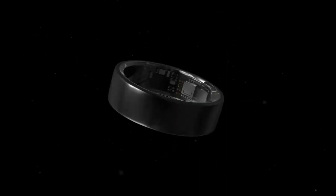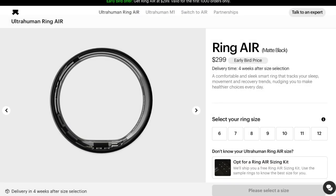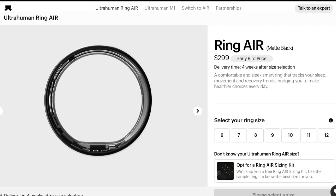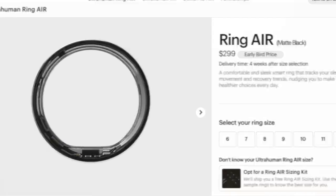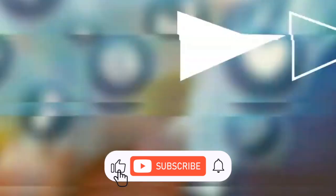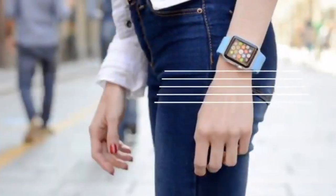The Ultrahuman Ring Air sells for $349, although there is a $50 early bird offer right now. The company is also offering trade-in options for their first-generation ring and the Oura Gen 2 and Gen 3 rings, which should make the transition to this new technology smoother for existing users. The device comes with no annoying subscription fees attached.